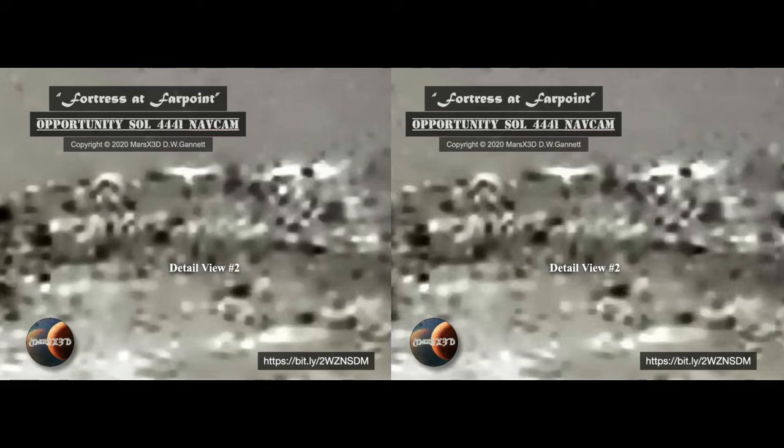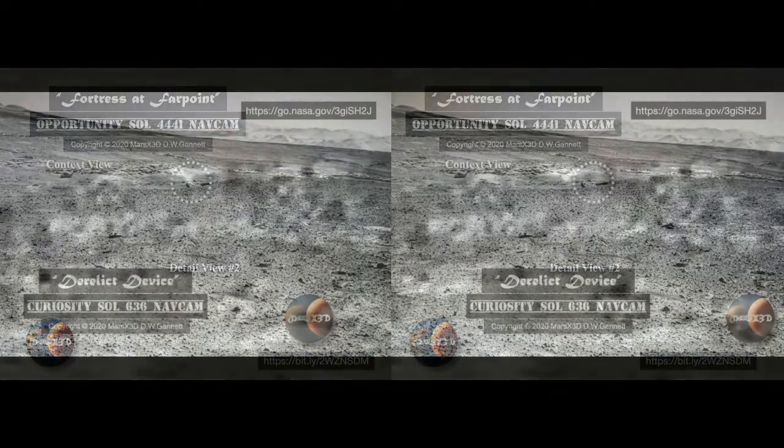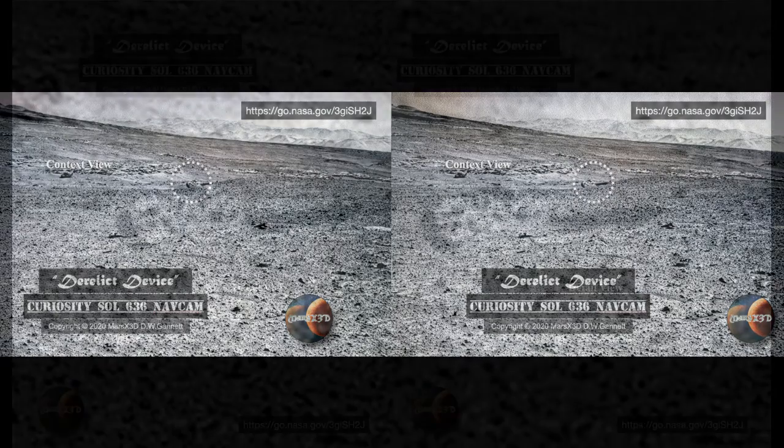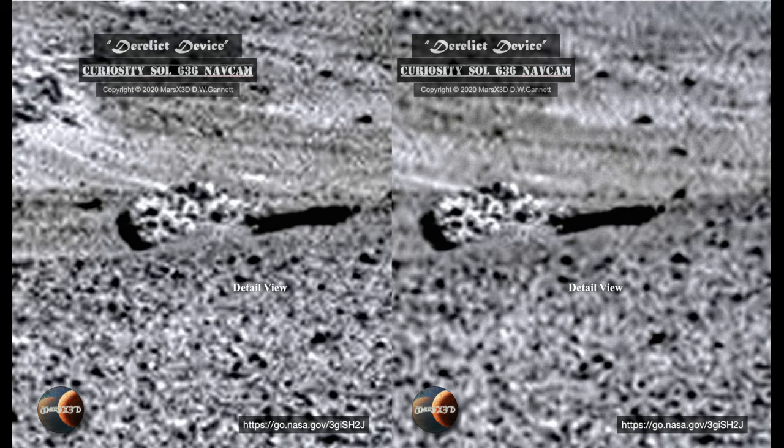If you're interested in doing your own off-world 3D, the nav cams are a great place to start — black and white, medium resolution images that come in convenient stereo pairs, very easy to align. We're looking at a nav cam stereo from Curiosity sol 636, and there's something out there in the center that needs a closer look. It kind of looks like a gear to me — those teeth, those notches, they continue all over that piece, and there are even two spheres on top if you look closely.